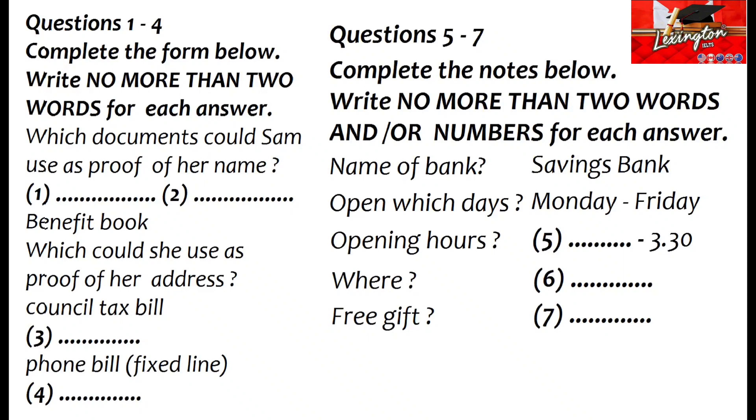Now we shall begin. You should answer the questions as you listen because you will not hear the recording a second time. Listen carefully and answer questions one to seven.